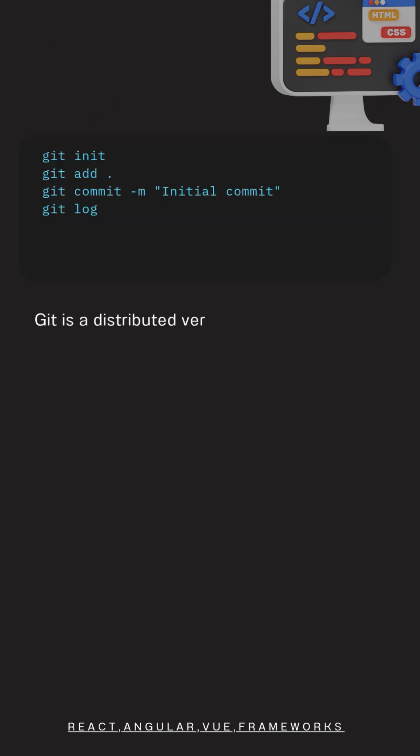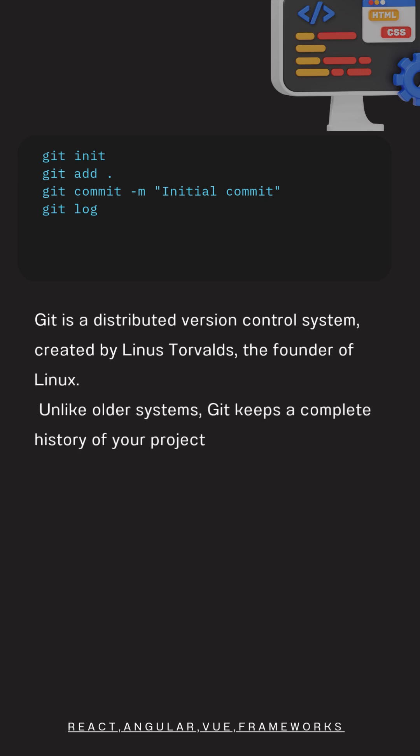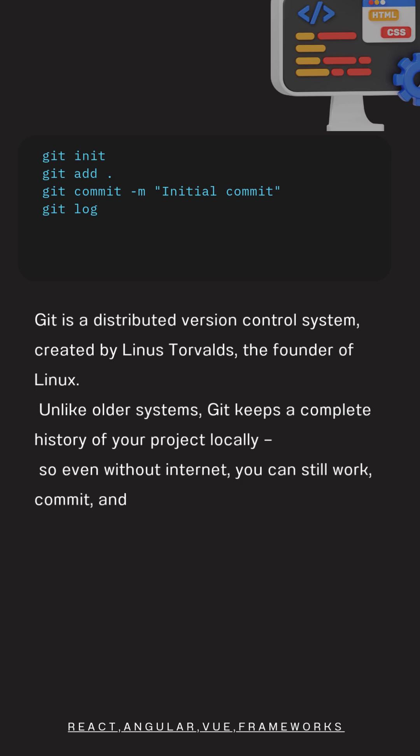Git is a distributed version control system, created by Linus Torvalds, the founder of Linux. Unlike older systems, Git keeps a complete history of your project locally, so even without internet, you can still work, commit, and roll back changes.